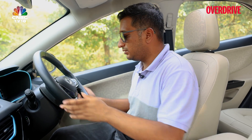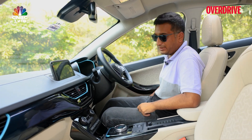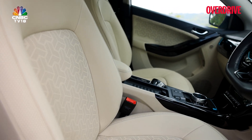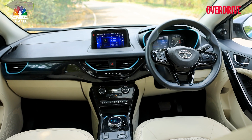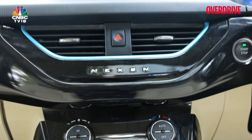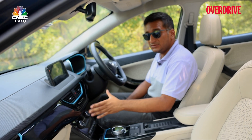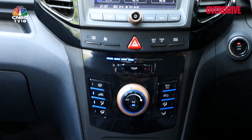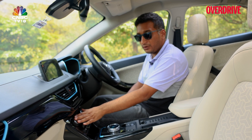The long list of features continues with cruise control, auto headlamps and wipers, and most importantly for India — ventilated seats and wireless charging. The automatic climate control with an economy feature in the Nexon EV Max works really quite well, much better than the manual AC in the XUV400. On this very hot day with temperatures close to 40 degrees, the Nexon's auto climate control is noticeably more effective.